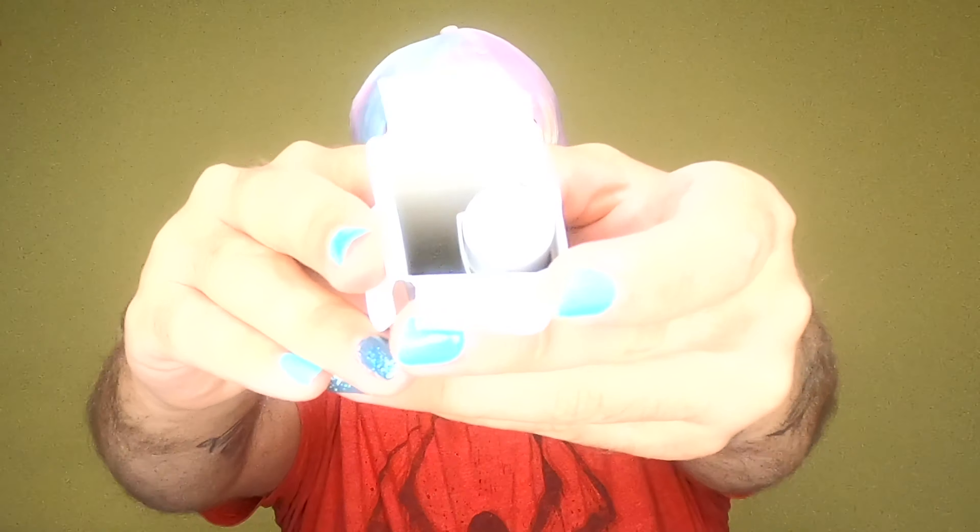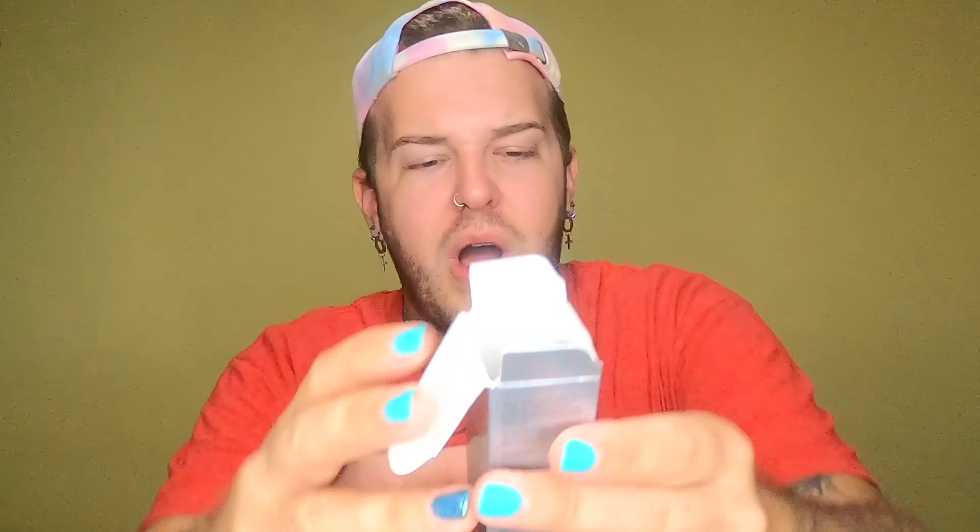So I will be trying this — not obviously in this video, because it's not anything that I can use. But I do want to try it. What angers me, though, is look at all this wasted space. Like, why? What do we got next?